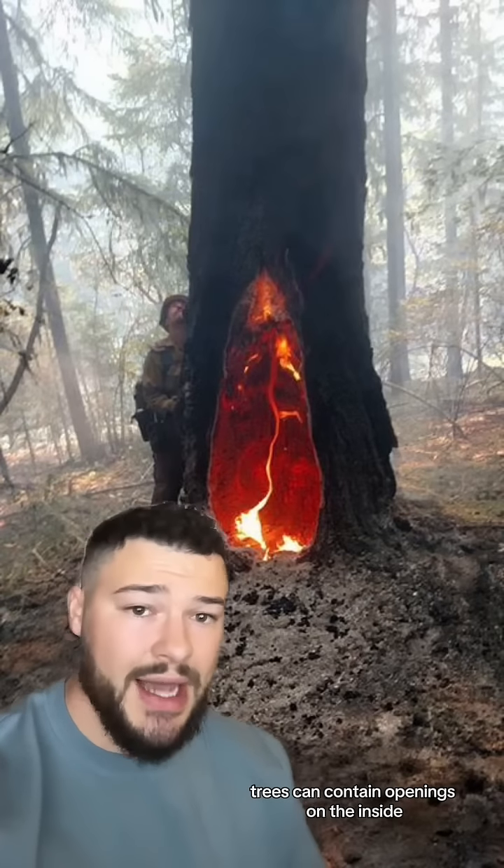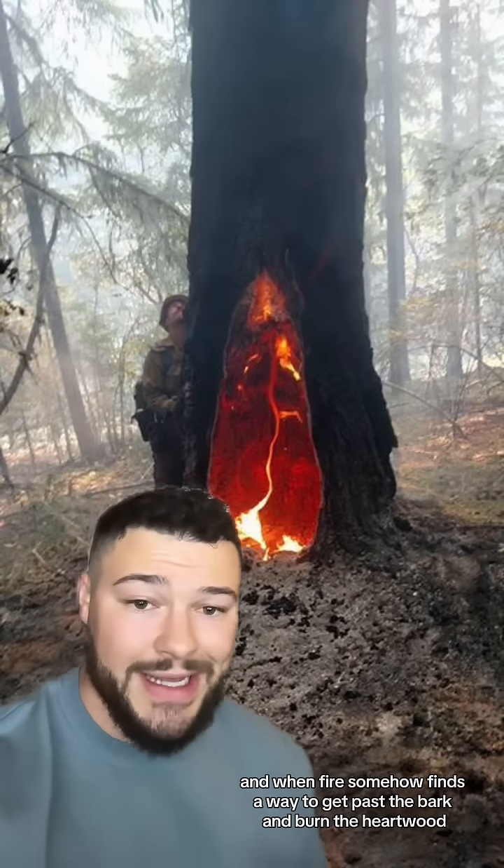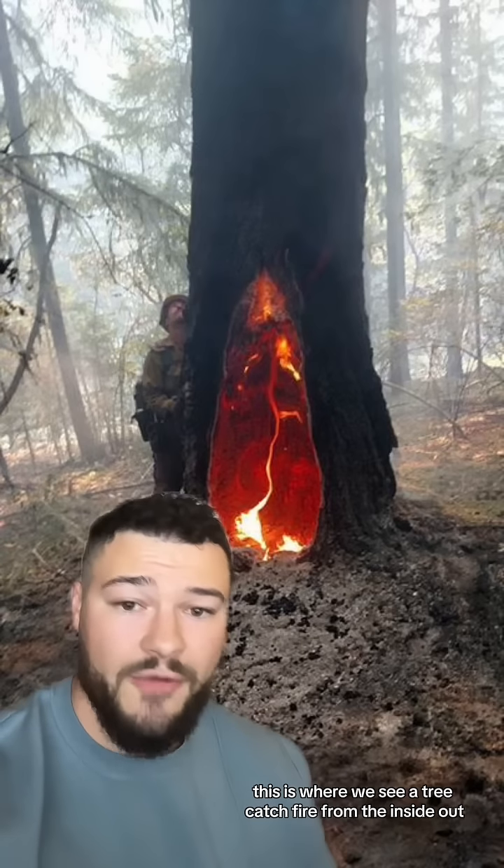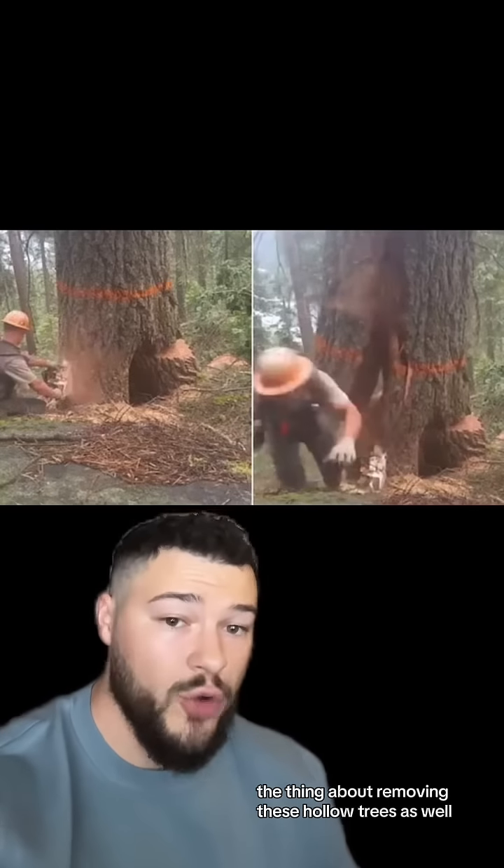Trees can contain openings on the inside, and when fire somehow finds a way to get past the bark and burn the heartwood, this is where we see a tree catch fire from the inside out.